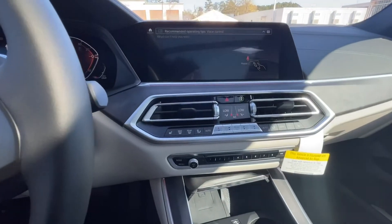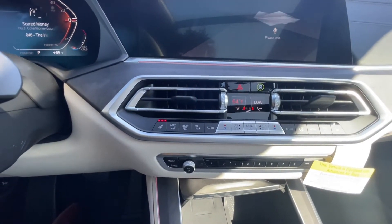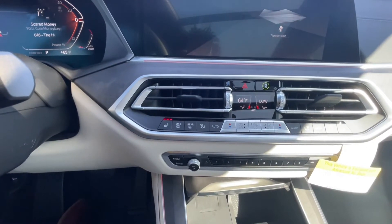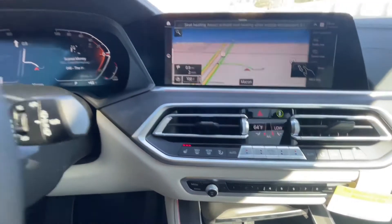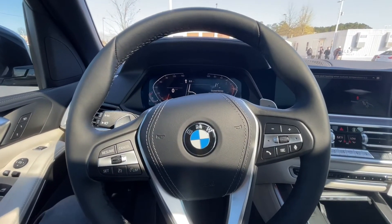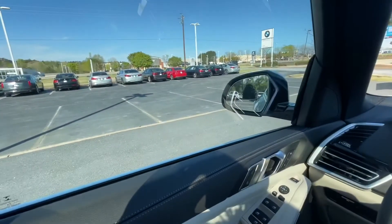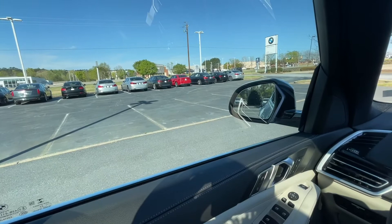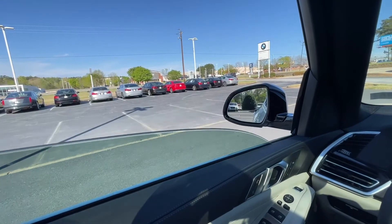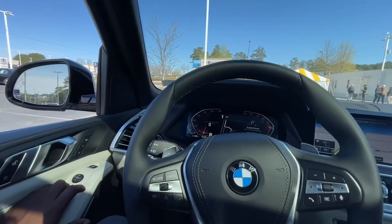Let me show you another thing this car can do as far as talking to it. 'Hey BMW, I am cold.' The car responds: 'I'm raising the temperature and activating the seat heating — it will be more comfortable shortly.' And another: 'Hey BMW, roll down the driver's side window.' The car responds: 'I will open the driver's window.' Very, very cool. Alright, let's roll that back up.